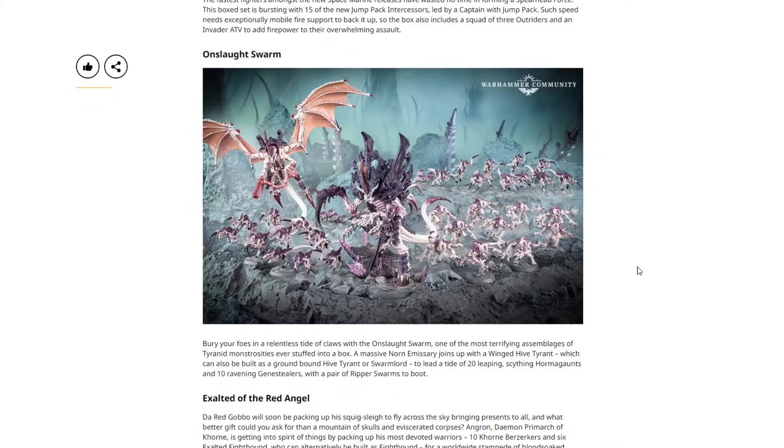Then we have the Onslaught Swarm for the Tyranids — one of the most terrifying assemblages of Tyranid monstrosities ever stuffed into a box. A massive Norn Emissary joins up with a winged Hive Tyrant, which can also be built as a ground-bound Hive Tyrant or Swarmlord, to lead a tide of 20 leaping Scything Hormagaunts and 10 ravening Genestealers with a pair of Ripper Swarms. You actually have the option to build both the Emissary and the Assimilator on the Norn kit, and the Hive Tyrant has three build options. Really nice, and not too much redundancy with the Leviathan box set.